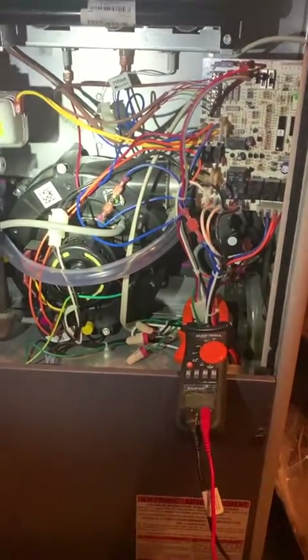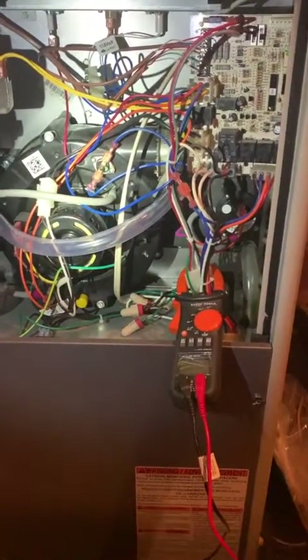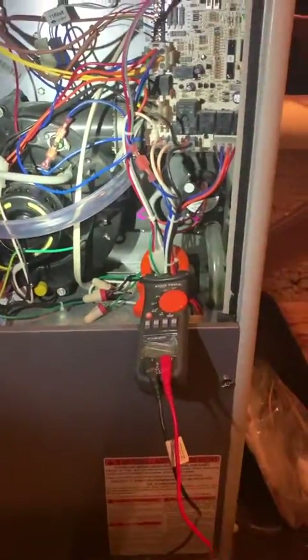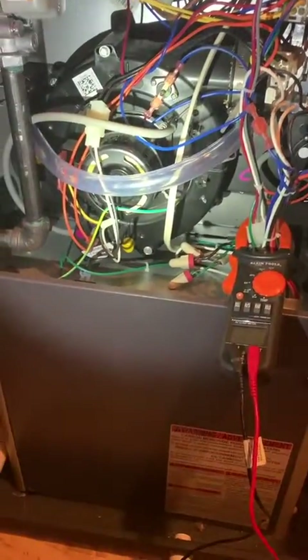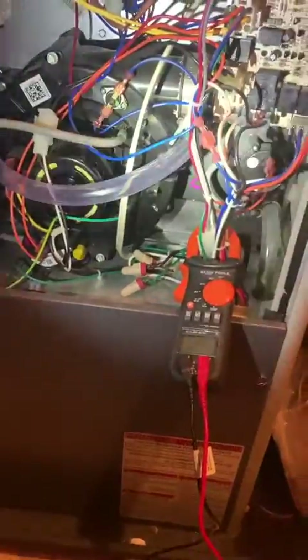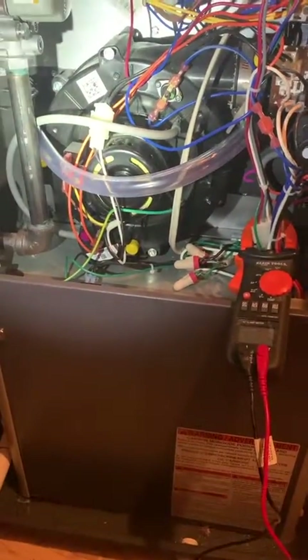Another tech came out a couple weeks ago and there were no error codes he could find. He did notice that this tube right here was missing. In the install manual it says the tube is optional, but he's come across this furnace before where the tube wasn't installed and condensate was backing up inside this collar here. So we went ahead and ordered the tube from Nordine and put it on.